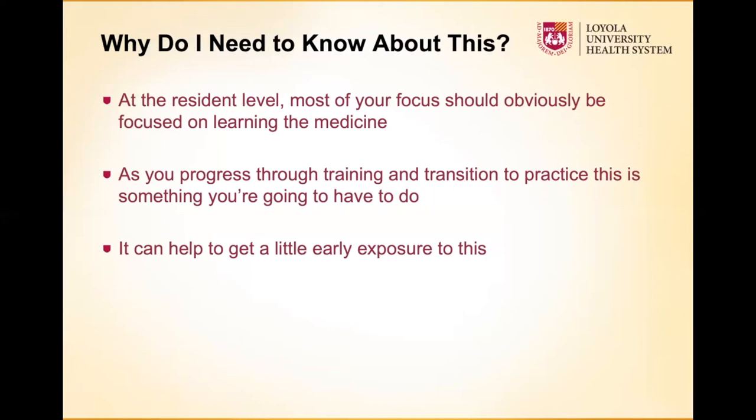It does help, particularly as you get into the more senior levels of residency, to start paying a little attention to how these things work. As residents, you're already doing ACGME case logs, so you get some exposure there — but the way you code your case logs may not necessarily be the way you would bill for certain cases. And this is important no matter what — whether you're going into academics or private practice — in order to get paid, you have to know coding and billing.